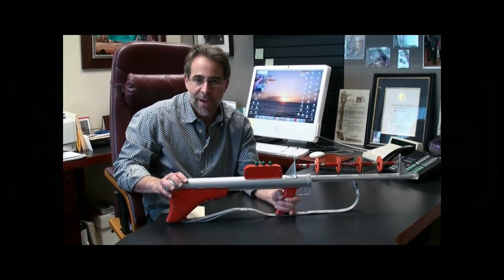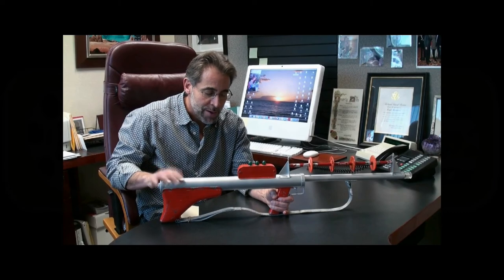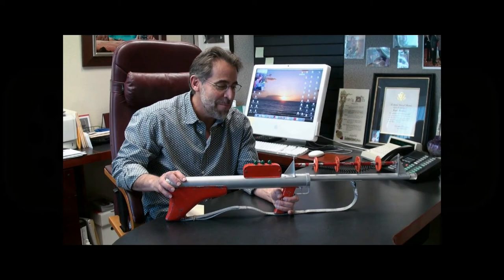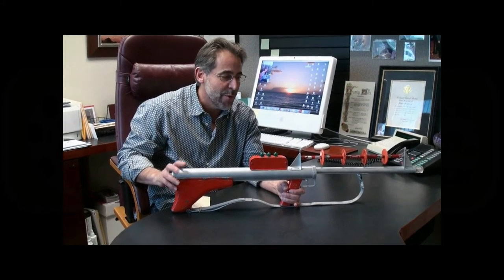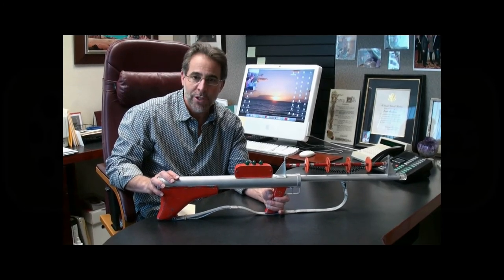I'm a much bigger Lost in Space fan than Star Trek, so this is really important to me. If you had Kirk's laser rifle from Star Trek, it would be worth a fortune. A great piece. We're fortunate this time to have some really fantastic Lost in Space items from the original show.